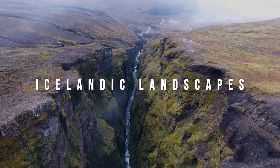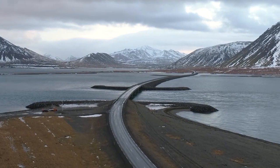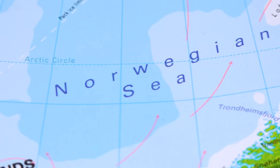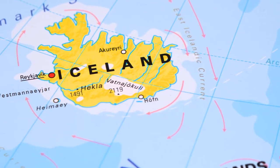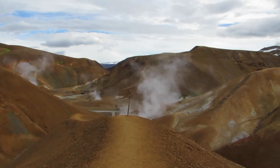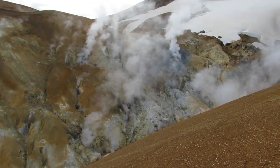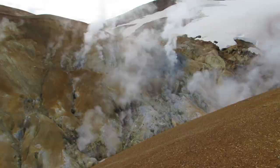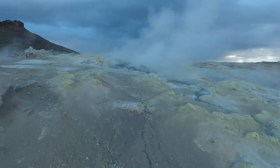Iceland is a volcanic island, shaped by the forces of volcanic eruptions along the Mid-Atlantic Ridge. Iceland sits right in the middle of the North American and Eurasian tectonic plates. The island started forming around 20 million years ago, and it continues to be shaped and defined by volcanic and geothermal activity today.